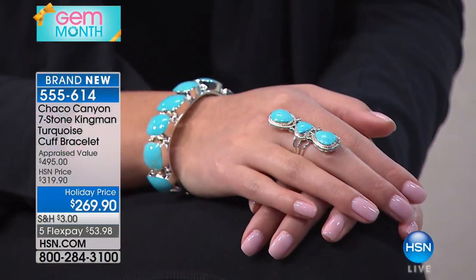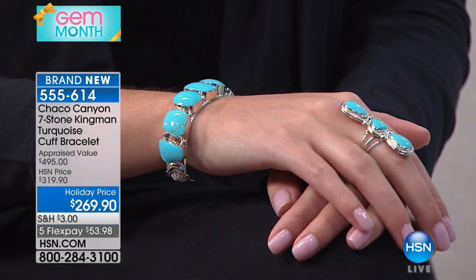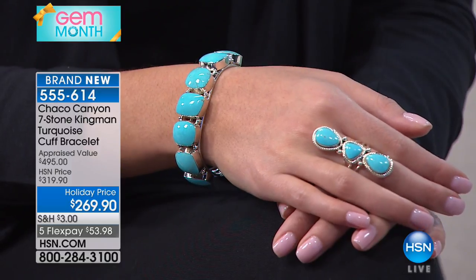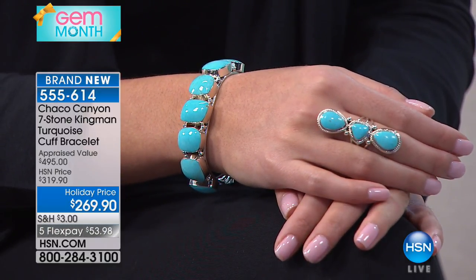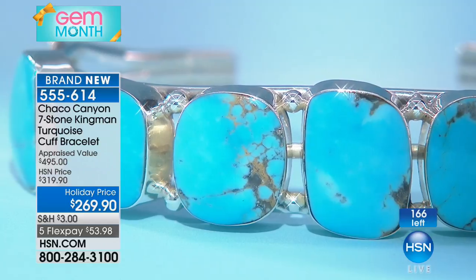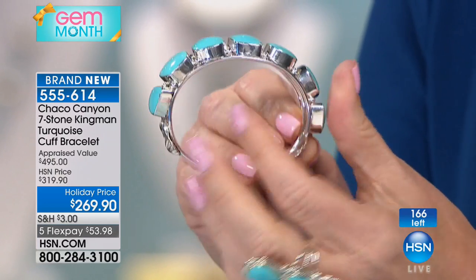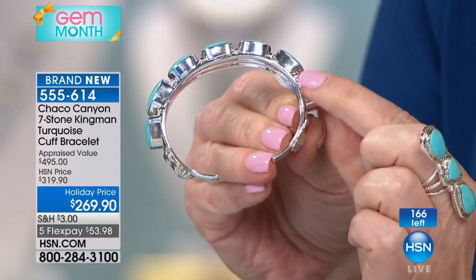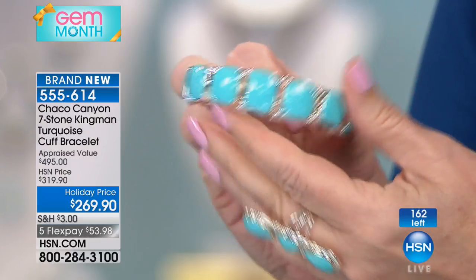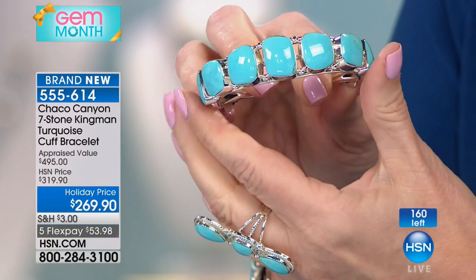This will sell out. You can see we have 166 left, but we have fewer remaining than we have people on board right now. Look at the amount of silver — you can see from the side just how much silver is involved. Small-medium and medium-large — both sizes can actually be opened since the silver is malleable, so you're going to be able to open or close it. We're going to say hi to Marie in North Carolina.